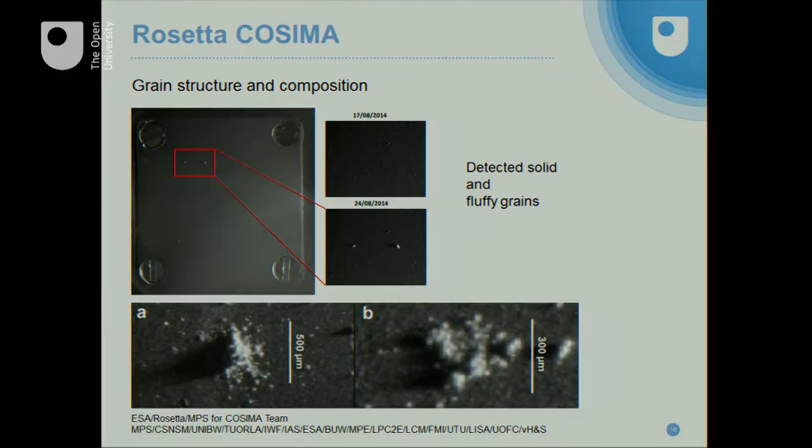These observations have been confirmed by an instrument called COSIMA. Inside the red square, there are two little dots — magnified on the right-hand side in before and after pictures — so you know they weren't there when the mission started. These are compact grains, about a tenth of a millimeter in size, comparable to what we're detecting with GIADA. At the bottom, you're seeing larger, fluffy grains that are so structurally weak they basically collapse when they hit the target. This instrument is now making measurements of the composition of these grains, but I can't share that data as it's embargoed.